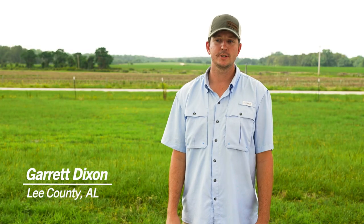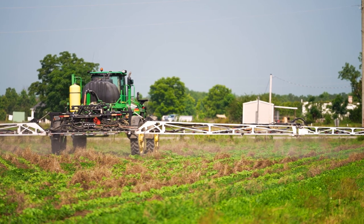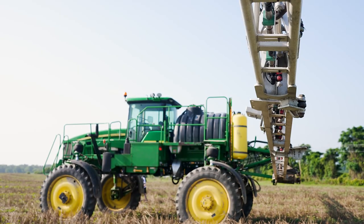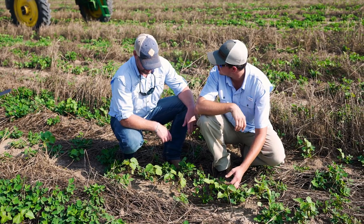I'm Garrett Dixon, a sixth-generation farmer in Lee County, Alabama, and we grow cotton and peanuts. Growing up with my granddad, riding in the cotton fields with him, checking cows — just all the things that a farm kid can get to experience — that's really what made me fall in love with the farm and know from an early age that that's what I wanted to do.